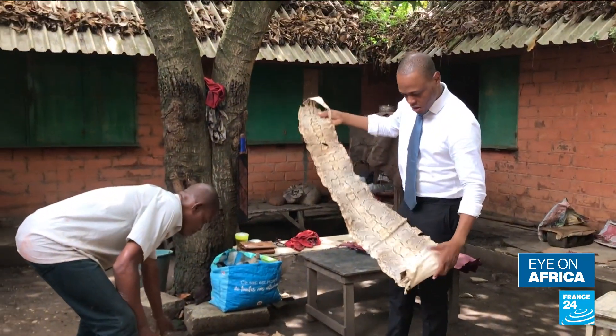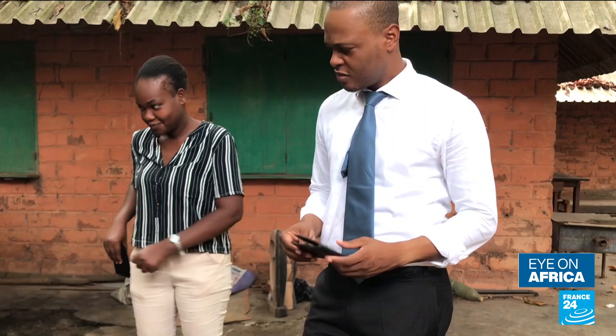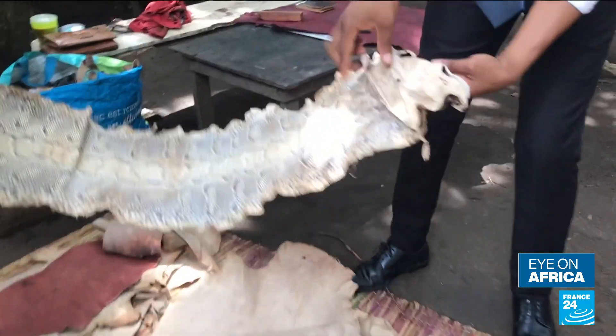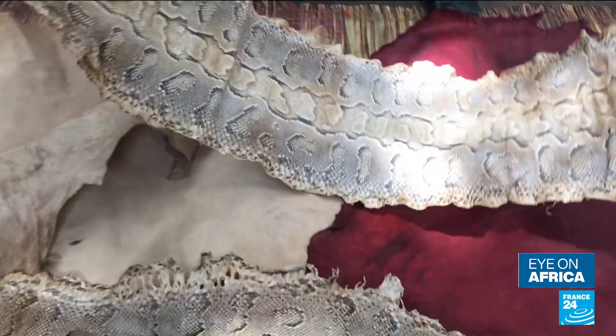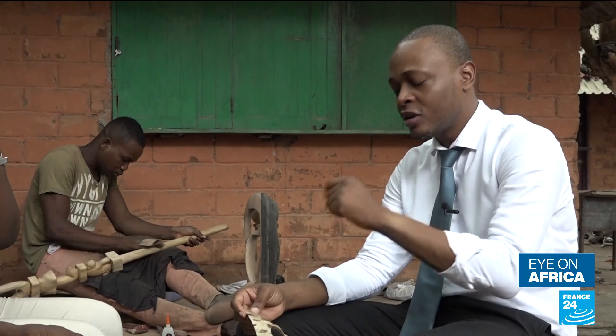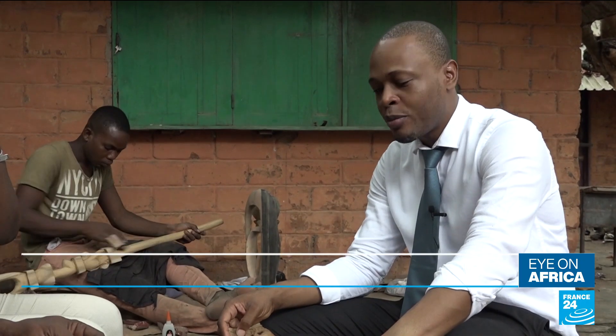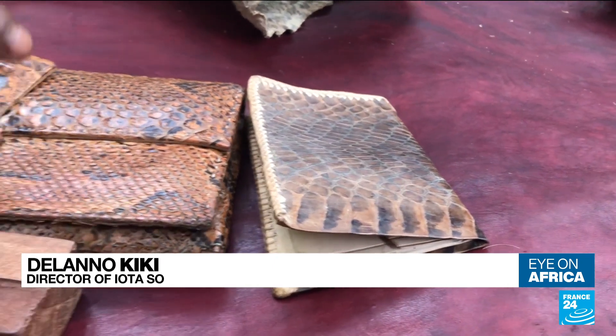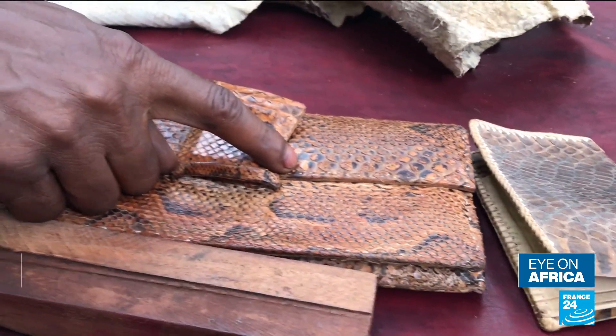These animal skins are in high demand for customers of this young Beninese entrepreneur, who takes advantage of the natural beauty to turn them into high-end connected devices. We have a client who wants wallets made out of snake skin. This order comes from Nigeria, and we have another order for hyena skin wallets in Dubai.